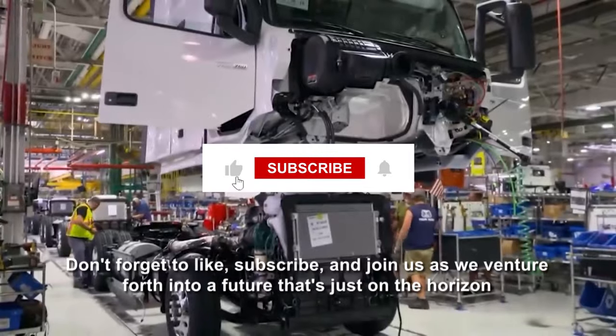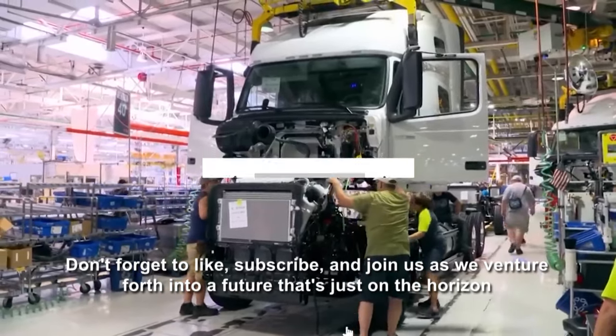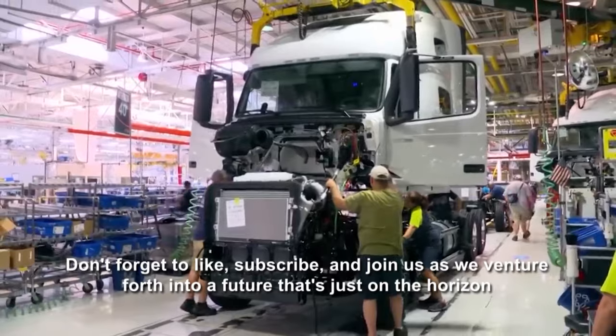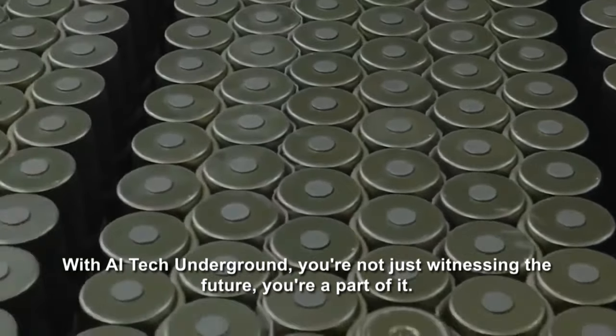Don't forget to like, subscribe, and join us as we venture forth into a future that's just on the horizon. With AI Tech Underground, you're not just witnessing the future — you're a part of it.